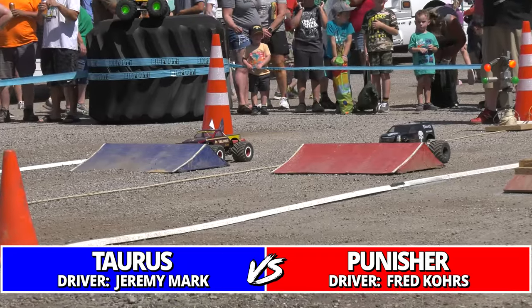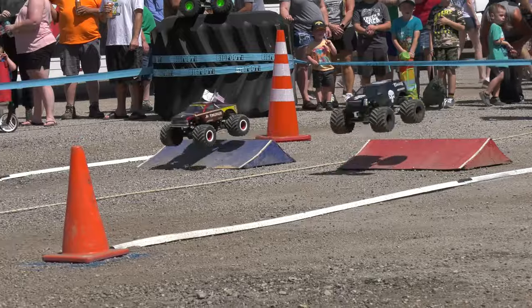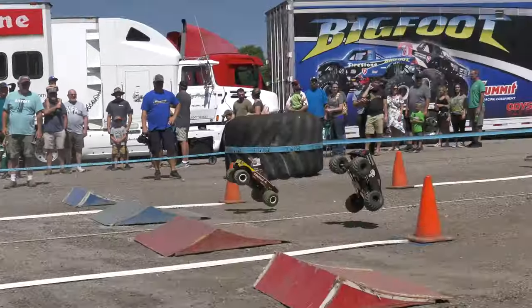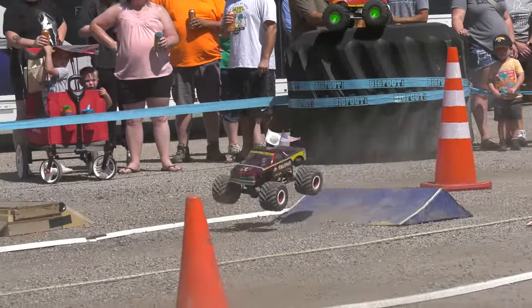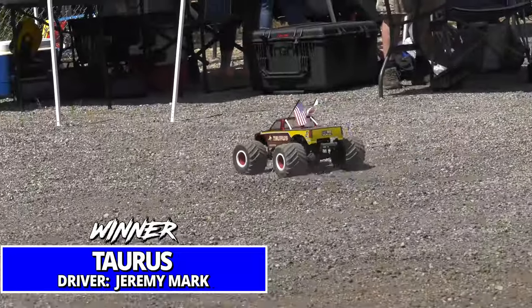Drivers ready. Number 10 Torres Jeremy Mark and number seven Punisher Fred Kors. Both trucks very wide in the corner but Punisher over-jumps the crossover — big trouble. Able to recover, but that's all it's going to take for Torres to take the win.